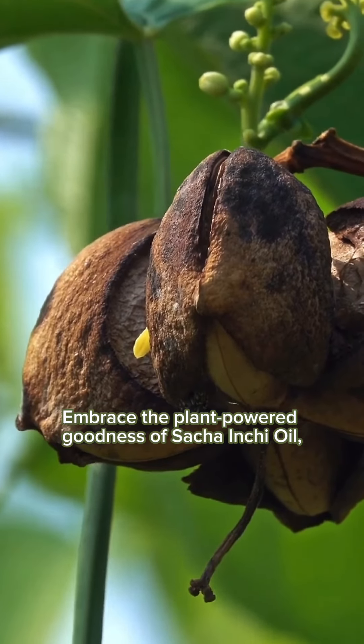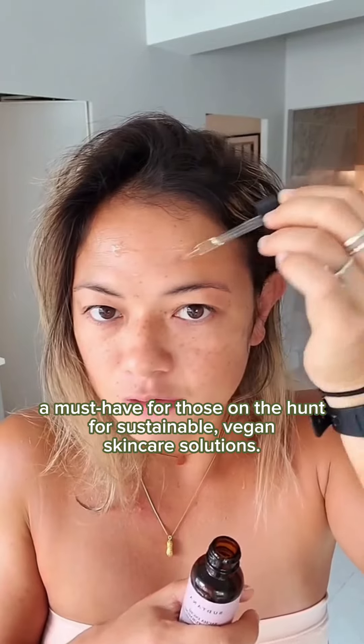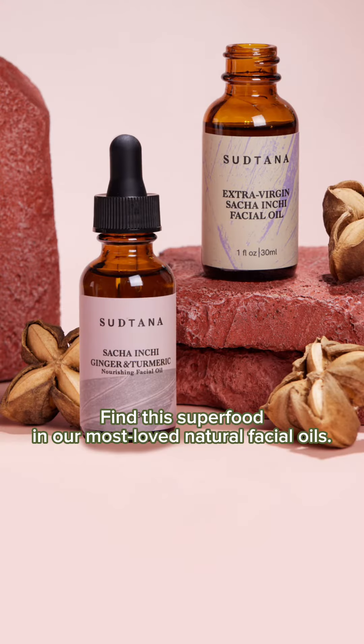Embrace the plant-powered goodness of Sacha Inchi oil, a must-have for those on the hunt for sustainable, vegan skincare solutions. Find this superfood in our most loved natural facial oils.